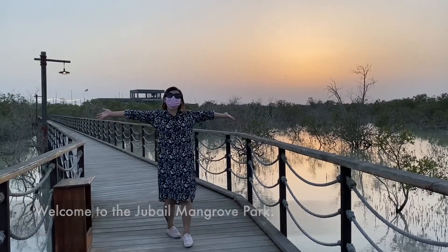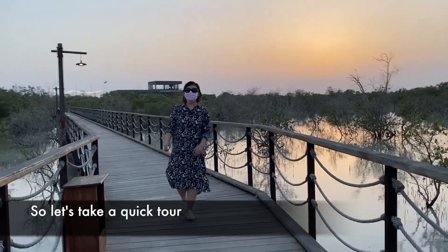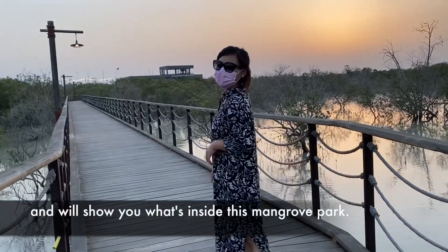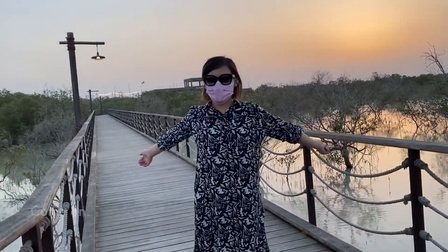Welcome to the Jubail Mangrove Park! Let's take a quick tour and show you what's inside this Mangrove Park.